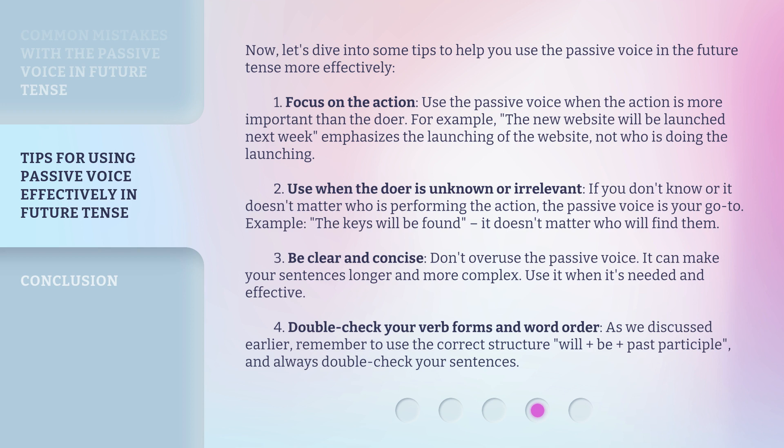Tip 3: Be clear and concise. Don't overuse the passive voice — it can make your sentences longer and more complex. Use it when it's needed and effective. Tip 4: Double-check your verb forms and word order. As we discussed earlier, remember to use the correct structure — will + be + past participle — and always double-check your sentences.